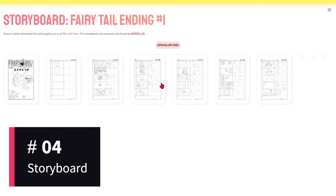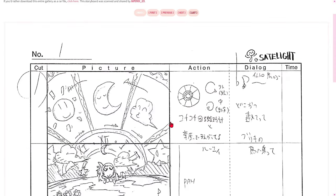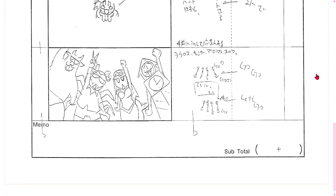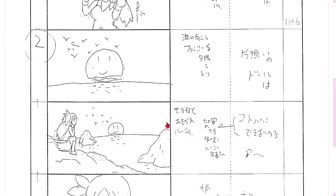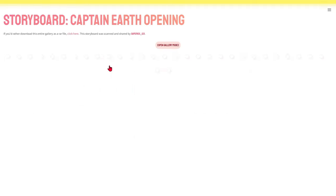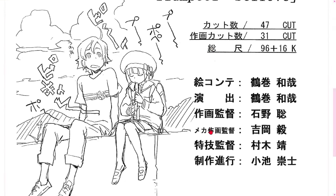The storyboard category is the foundation on which the visual narrative of an animation is built. Here, users can examine the sequential frames that outline the progression of the story, from the most exciting scenes to the most suspenseful moments. It's like peeking into the initial shots that evolve into the magic we see on screen. By exploring storyboards, fans have the opportunity to understand the flow of the narrative in a unique way. Each frame is a piece of the puzzle, contributing to the construction of the plot and the effective transmission of emotion and action throughout the animation.